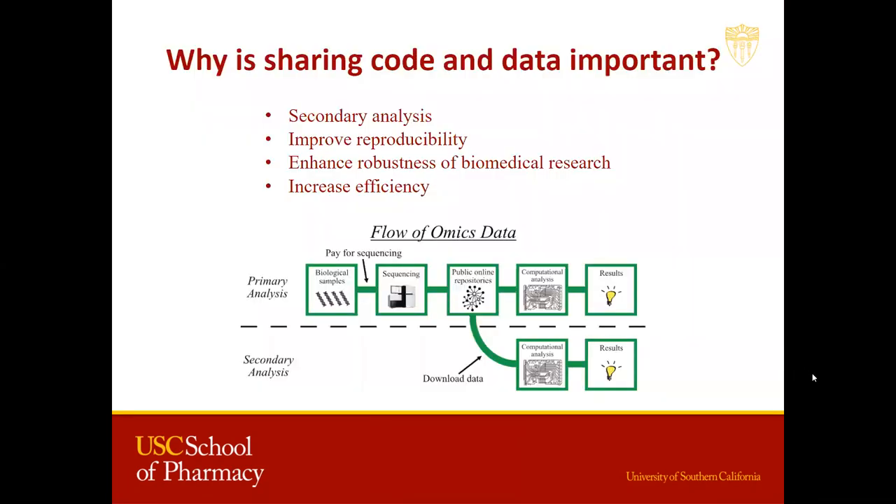Today I'm going to give you a very quick overview on the code and data availability in biomedical research. I'd like to start off with one of the most important questions: why is sharing code and data important? Sharing code and data is important because it can improve reproducibility, efficiency, enhance robustness of biomedical research, and most importantly, it can be used in secondary analysis. And across all disciplines, since projects are becoming more and more computationally intensive every day, this transparency will enable us to manage, structure, and carry out the more computational aspects of our project, especially in bioinformatics.